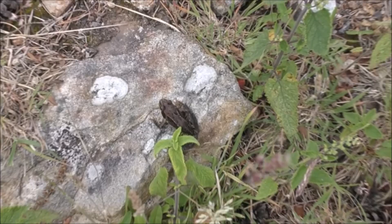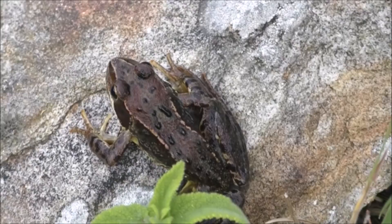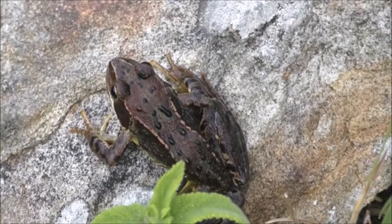Now unfortunately I missed me catching this one, but I've just caught it underneath another rock. It's a little common frog, and by the looks of it it's probably about 18 months to two years old - it's certainly not fully grown.